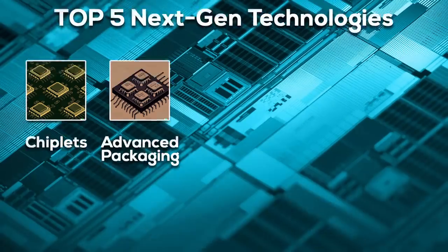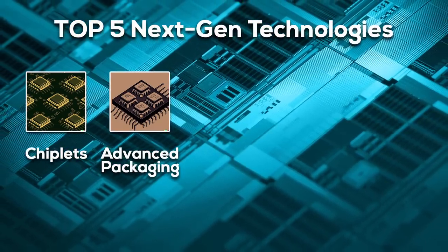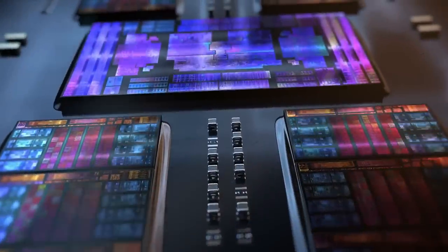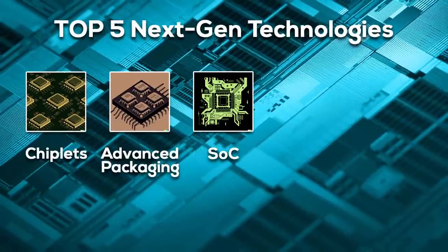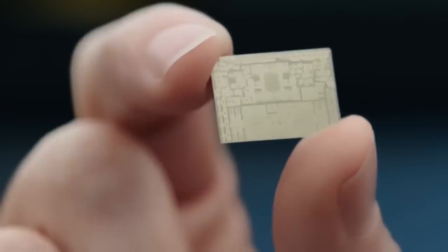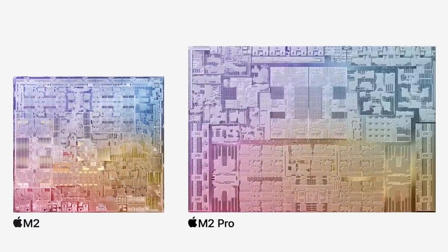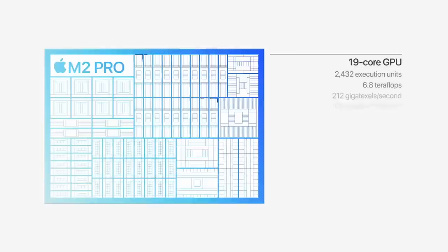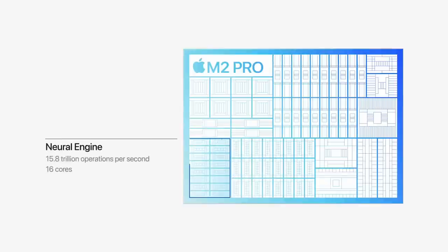Number two is advanced packaging and 3D stacking. The shift towards chiplets has made it essential to closely integrate each individual chiplet into the final product. While the process node was once the primary focus, packaging is increasingly gaining prominence. In the future, I expect that packaging will surpass the importance of the process node, reflecting a fundamental change in chip design priorities. Number three is the transition towards semiconductors that are primarily SoCs or APUs. These chips consolidate functions that were previously separated into CPU, GPU, and IO components. Apple has been a pioneer in this area, and many current CPUs essentially function as SoCs. This development also relies heavily on the chiplet approach, with each building block of the SoC potentially serving as its own distinct chiplet.